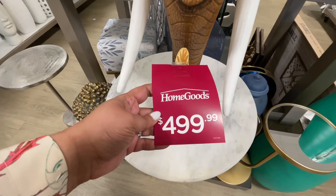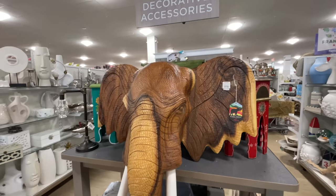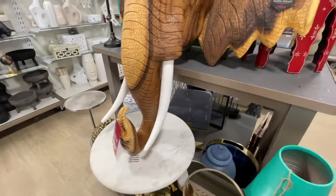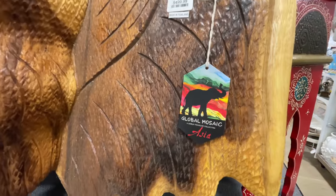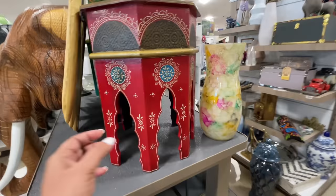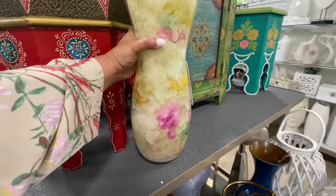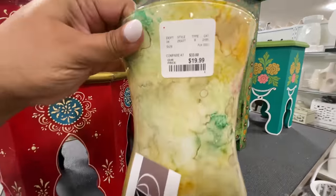Wow, and I love elephants — I thought this was so cool. $500, that's a whoa, but it is gigantic. The trunk is pointing up, which is the way it needs to be if you believe in all things like elephants giving you good luck. It checks off all the boxes, it's doing all the things.